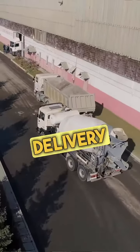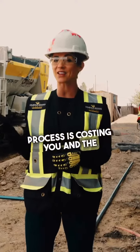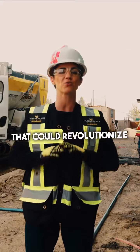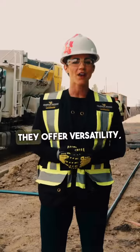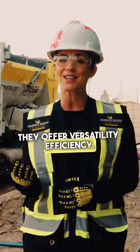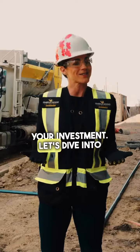Ever wonder how much the traditional concrete delivery process is costing you and the environment? Today we're exploring a solution that could revolutionize the concrete industry: volumetric concrete mixers. They offer versatility, efficiency, and a better return on your investment. Let's dive into why.